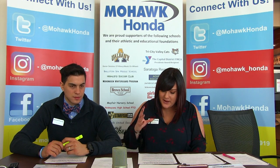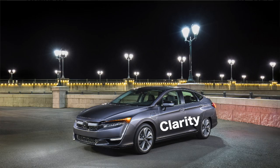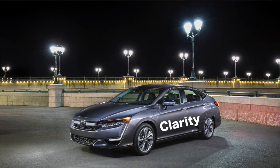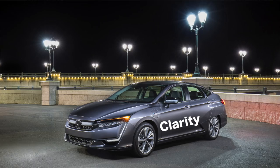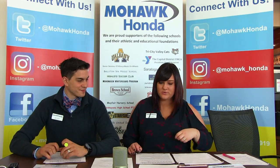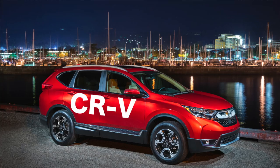He goes on to say about the Honda Clarity — with options including pure electric, plug-in hybrid, and hydrogen fuel cell models — the 2018 Honda Clarity provides unmatched flexibility when it comes to alternative fuel choices and proves that innovative design can push the industry further towards using renewable energy. And the CR-V getting named the most innovative SUV doesn't surprise me.